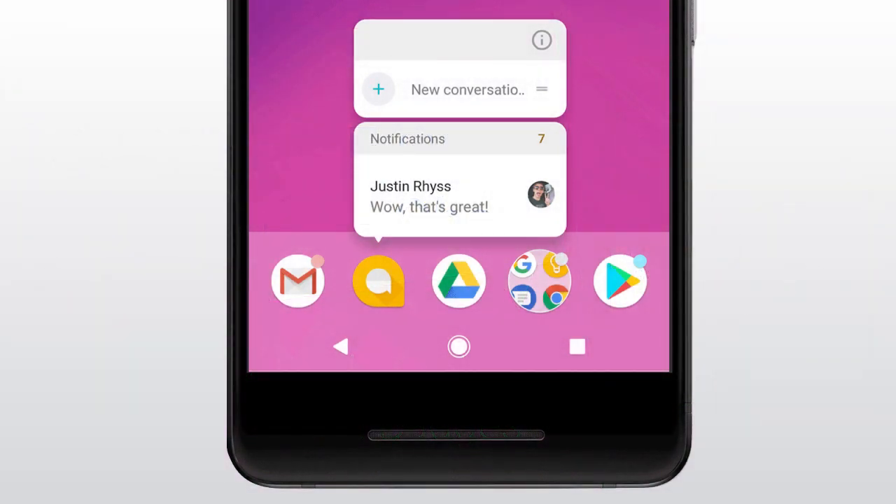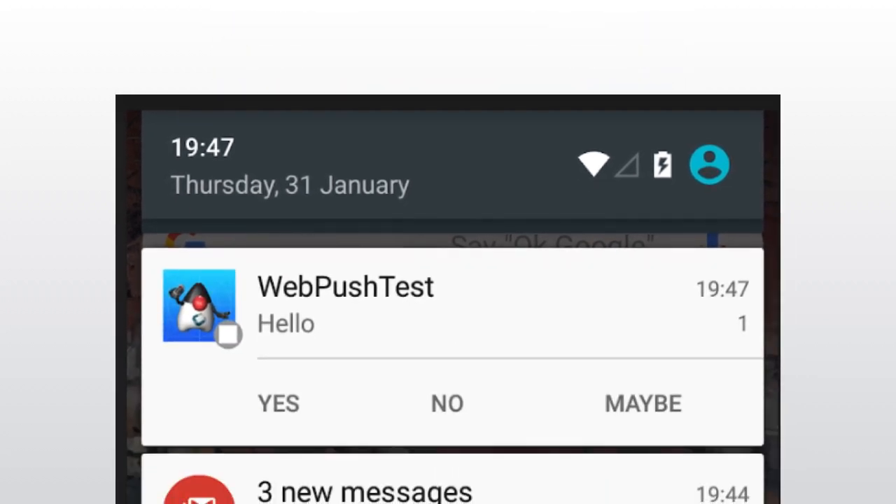Up until now, numeric app badges were only supported on iOS. They can indicate things such as the number of unread messages. This just works for newer Android devices that support it. Note that Android only allows this via push and not via the API approach. With this release we are finally at feature parity with native — you can now implement push responses where you can prompt the end user with a question and receive a reply.